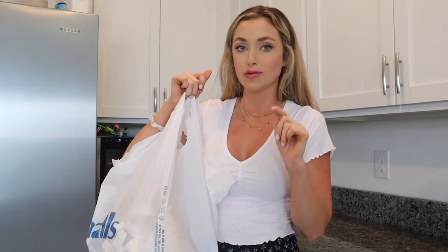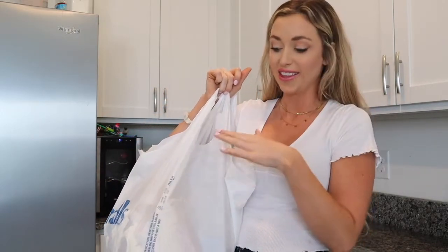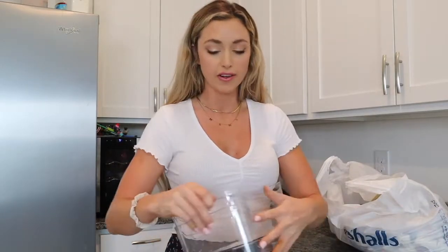I wanted to stop my video and add this section in because I ended up going to Marshalls today and I got a bunch of stuff for Easter and just a few other things, so I figured I'd show you guys everything. I also have another exciting addition at the end of this clip from a new company I'm trying out. I forgot how good Marshalls was — how many high-end brands they have there for such a good price. I could spend hours in there.